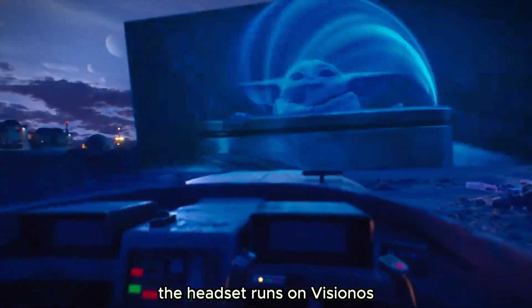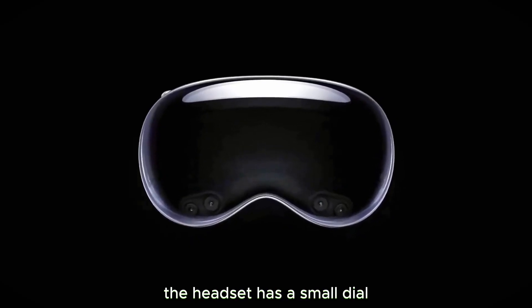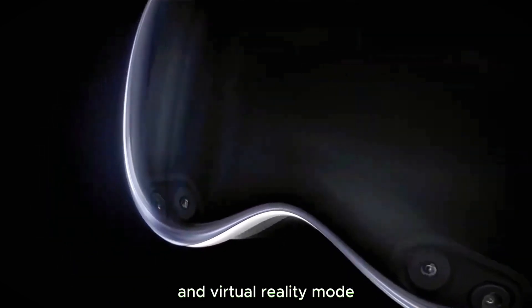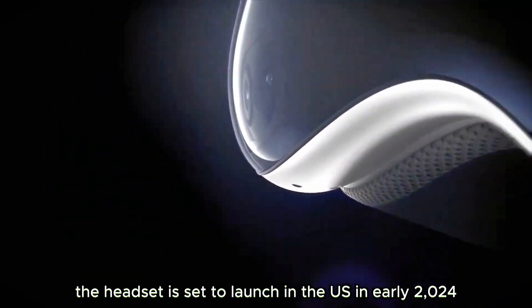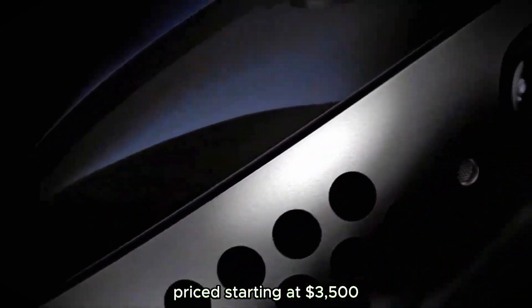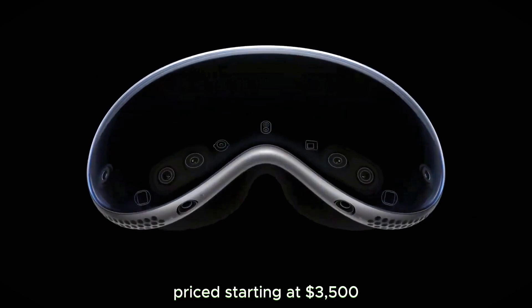The headset runs on Vision OS and has a small dial that lets wearers alternate between mixed reality mode and virtual reality mode. The headset is set to launch in the US in early 2024, priced starting at $3,500.